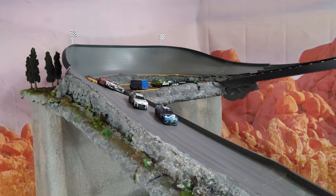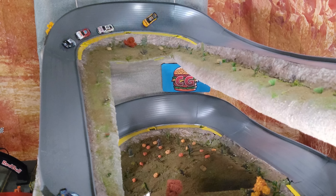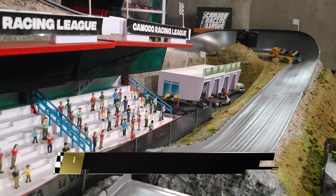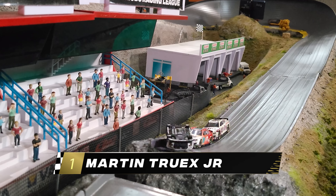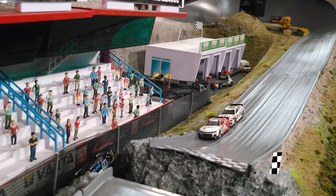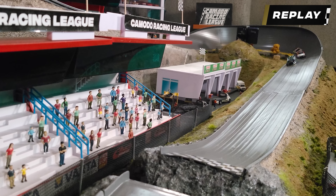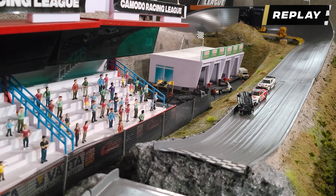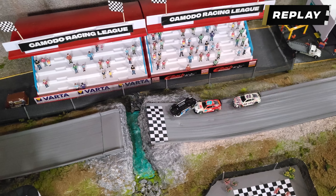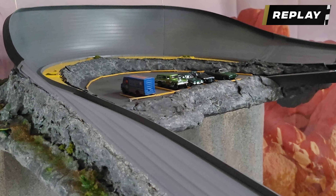Down the first hill and it looks like Martin Truex Jr. has a commanding lead. Here they go over the jump with a pretty decent pack behind him. What a finish — we've got a car upside down being pushed across the finish line by Chase Elliott. From the replay, Truex won by a mile, but it was Keselowski on his roof being pushed by Chase Elliott that finished second, while Chase finished third and Bowman is fourth.